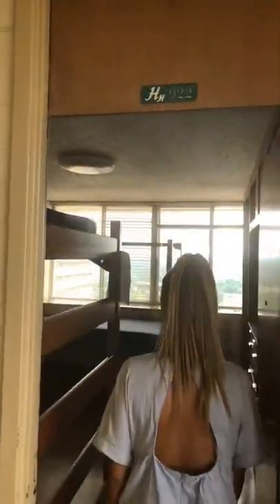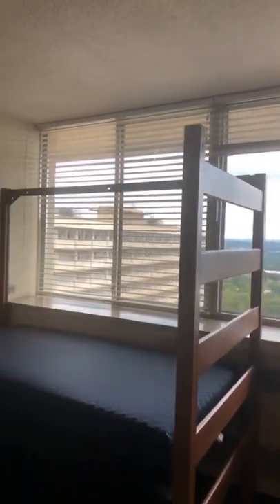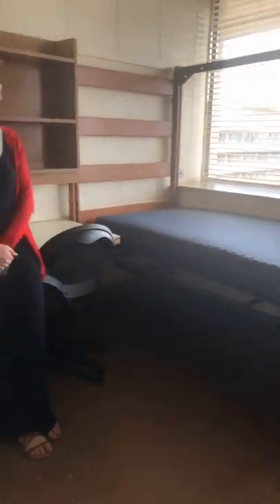We're going to head into room 922. Each room is going to have two beds, two desks, two sets of drawers, and bookshelves. You each have your own closet. This is a good example of a lofted bed. When you move in your bed will be more set up at the base level — if you'd like to get it lofted, you can send in a request online and housing will do that for you.